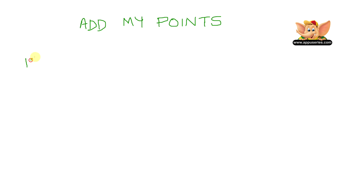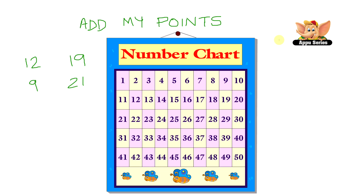My score is 12 and 19. Priya's scores are 9 and then 21. Take a look at this number chart to count each of our points. So I scored 12 and then 19.